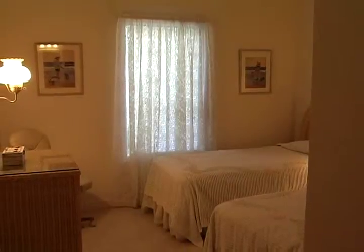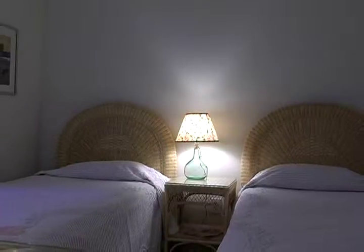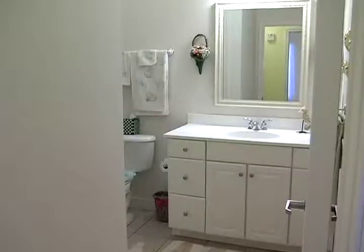Head down the hall and find a large bedroom on the left, and a full bathroom on the right.